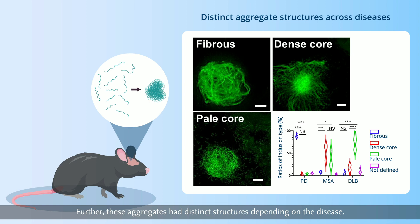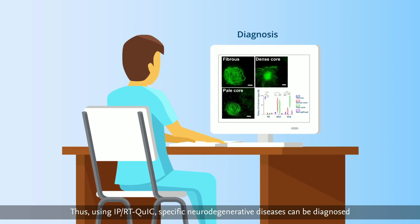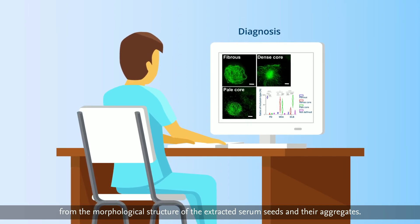Further, these aggregates had distinct structures depending on the disease. Thus, using IPRT-QUIC, specific neurodegenerative diseases can be diagnosed from the morphological structure of the extracted serum seeds and their aggregates.